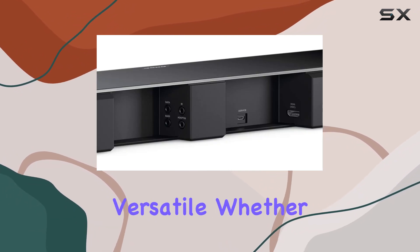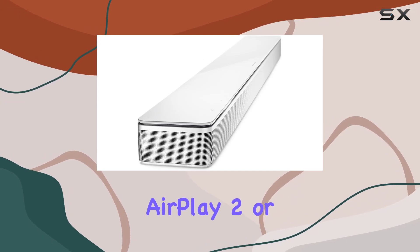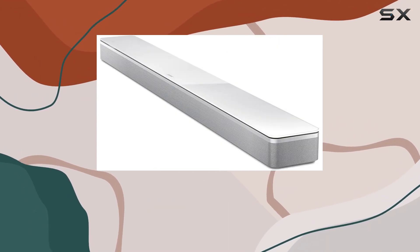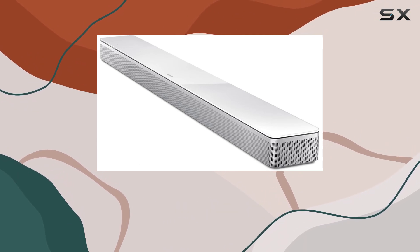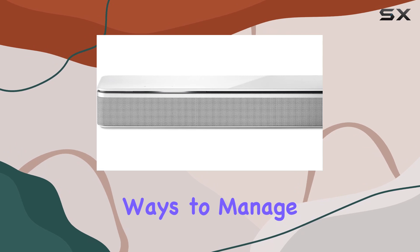Connectivity options are versatile. Whether it's Bluetooth, Home Wi-Fi, Apple AirPlay 2, or Spotify Connect, you can stream your favorite music effortlessly from various devices in your home. The Bose Music app and a context-sensitive universal remote give you multiple ways to manage your audio experience.